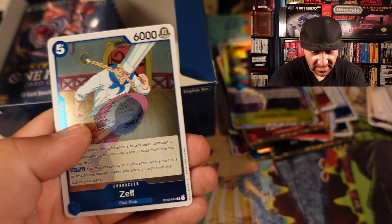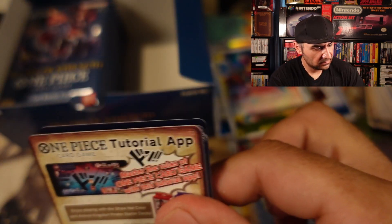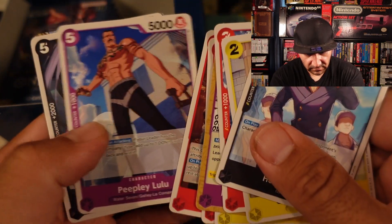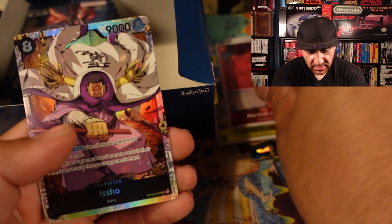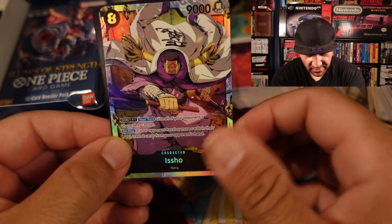We got Zeph, and then Charlotte Smoothie. Marshall D. Teach, and then we got Isho — which is awesome. His Meteor attacks are broken.